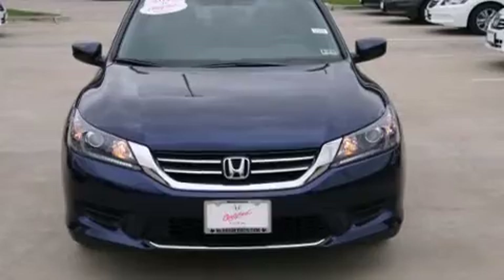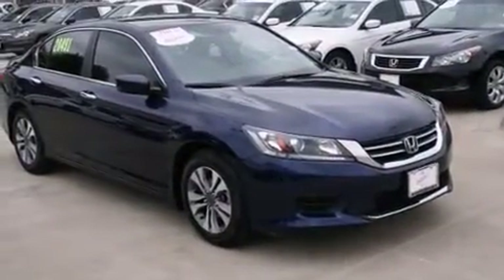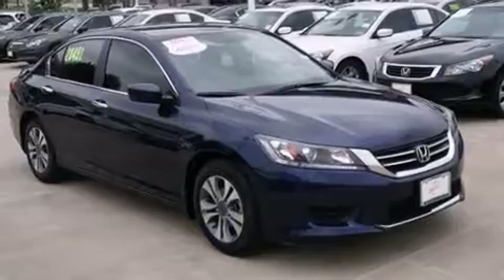Climb inside the 2013 Honda Accord. With just over 20,000 miles on the odometer, this four-door sedan prioritizes comfort, safety, and convenience.